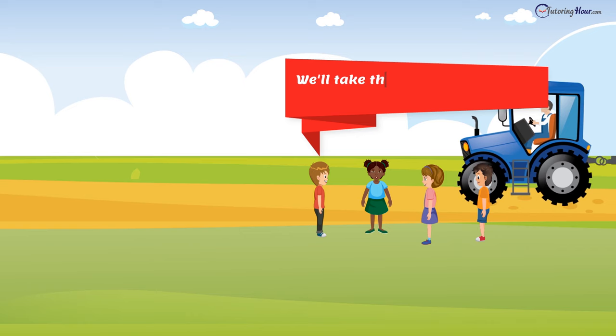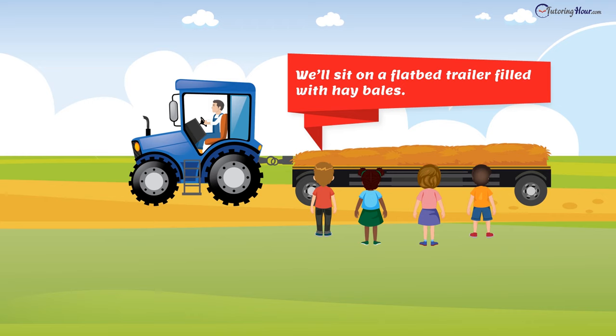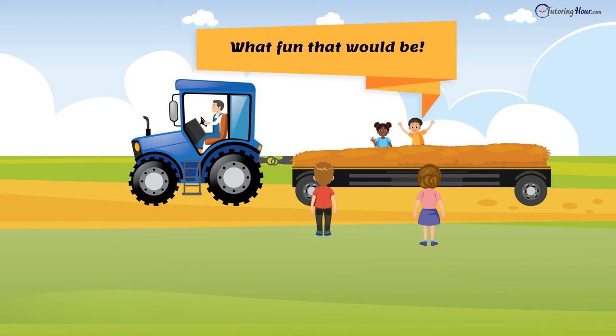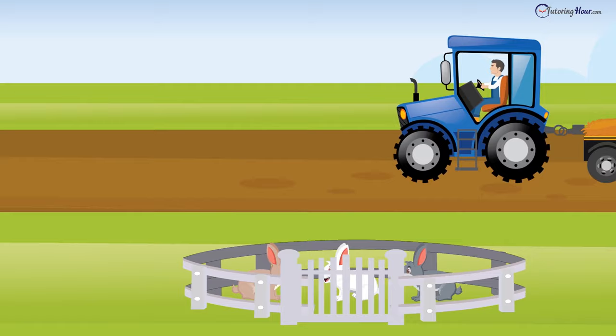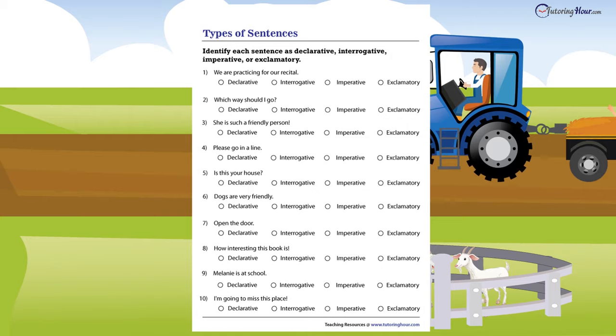"We'll take the hayride now and then get back home," announced Oliver. "What's a hayride?" Chloe was curious. "We'll sit on a flatbed trailer filled with hay bales," said Oliver. "The trailer will be pulled by a four-wheeler, and we'll get to see around the whole zoo," he explained. "What fun that will be!" Elvis exclaimed. "Help me step onto the trailer," Bella made another request. By the time the kids return from the hayride, why don't we solve this identifying the types of sentences worksheet? There they are — we are ready with the answers, too.